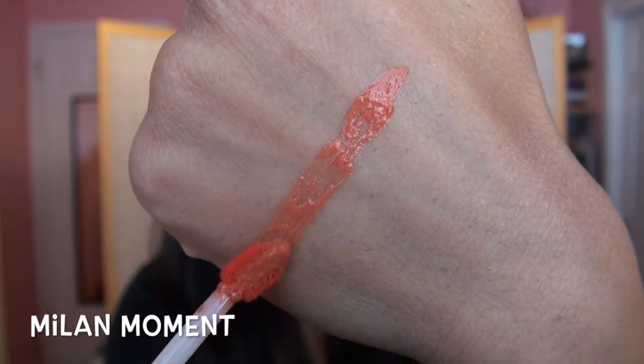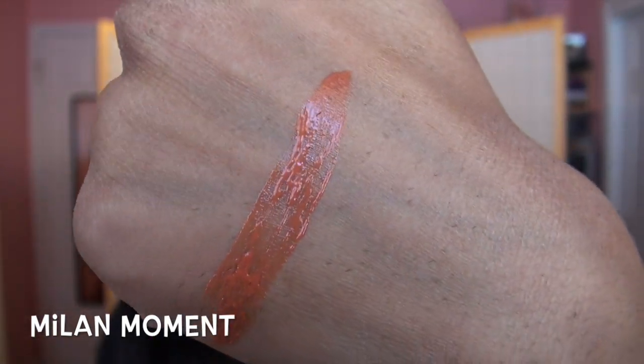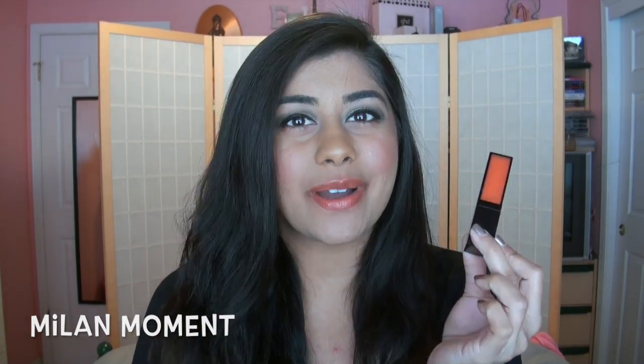This next shade on my lips is Milan Moment and this one is a very neutral toned, light, nudie, peach type color. On my lips, I love it. It almost looks like a burnt orange in the tube but on your lips it goes on kind of like a neutral peach, and because it does have that burnt tone, it doesn't look too light on my lips.